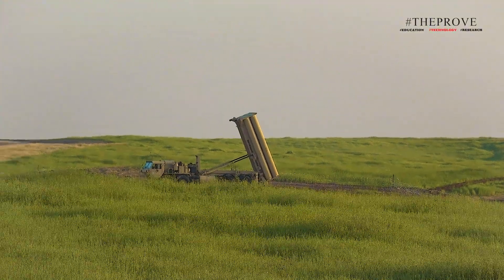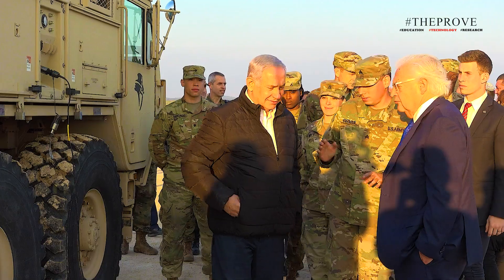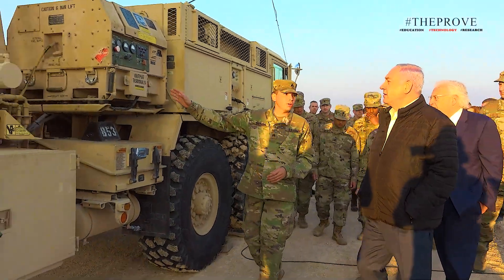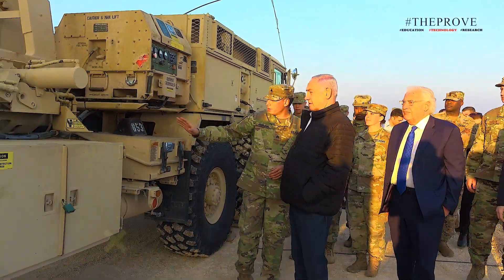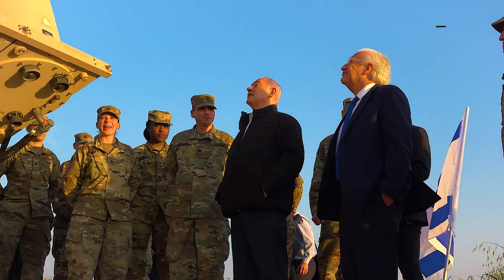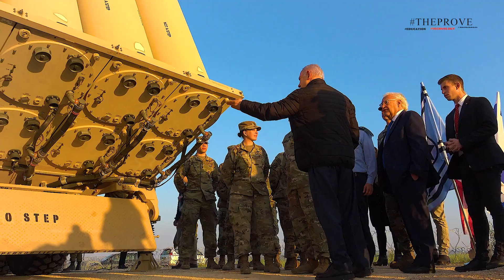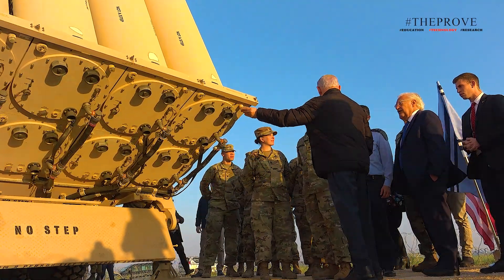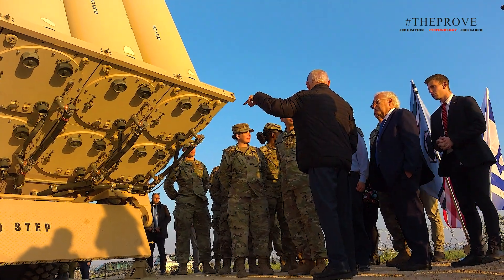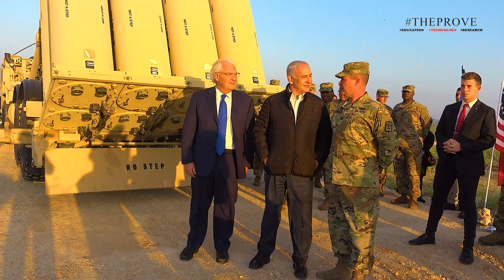Despite its cost, analysts argue that THAAD offers a key advantage: its interoperability with Israel's existing defenses. The system has previously been deployed in Israel during a U.S.-Israeli military exercise, and now U.S. soldiers will help operate the system in a real combat situation. Analysts suggest that this is a significant move, as it puts American service members at risk of potential future strikes from Iran, but at the same time it may also serve as a deterrent to future Iranian attacks by making Israel harder to penetrate.